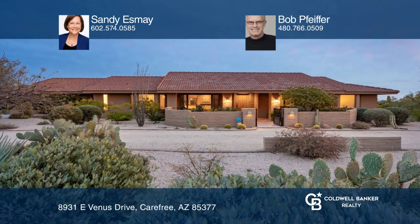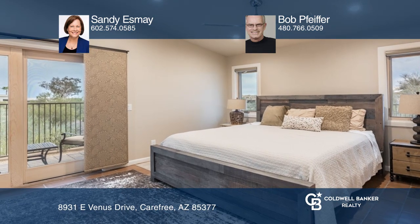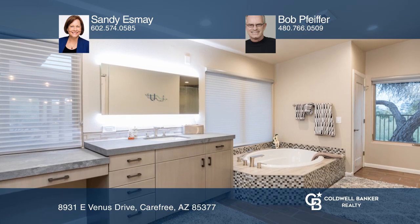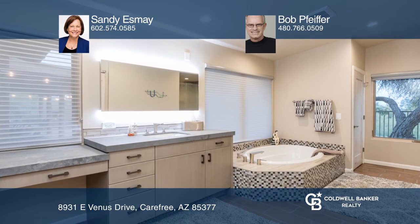This carefree ranch is a tastefully remodeled home, offering an open floor plan with an amazing master bedroom addition. The master ensuite features a spa-like bath, a divided shower, and vanity space.